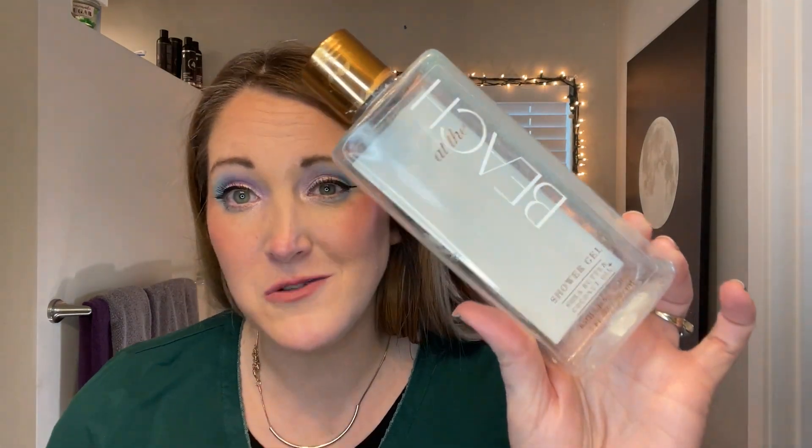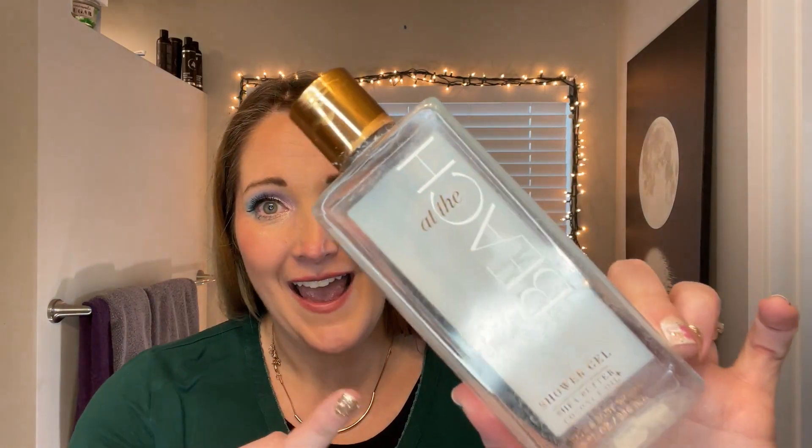This is from Bath & Body Works — At the Beach Shower Gel. This is one of my favorite smells from Bath & Body Works. I love summer and At the Beach smells like sunblock. I love it. This is crushed because I was getting every last drop out of it.